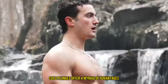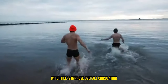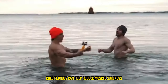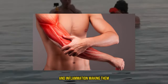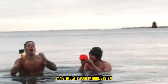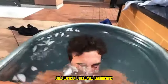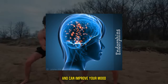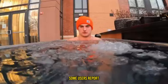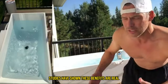Now let's get to the health benefits. Cold plunges offer a myriad of advantages: improved circulation, as the cold water constricts blood vessels and helps improve overall circulation and cardiovascular health; reduced inflammation, helping reduce muscle soreness and making cold plunges a favorite recovery tool for athletes; a boosted immune system, as regular cold exposure can stimulate your immune system, potentially leading to fewer colds and illnesses; enhanced mood and mental health, since cold exposure releases endorphins and can improve your mood, reduce stress, and even combat symptoms of depression and anxiety; and better sleep, with some users reporting improved sleep quality after regular cold plunges. Studies have shown these benefits are real.